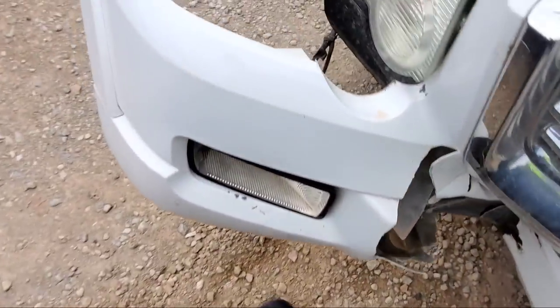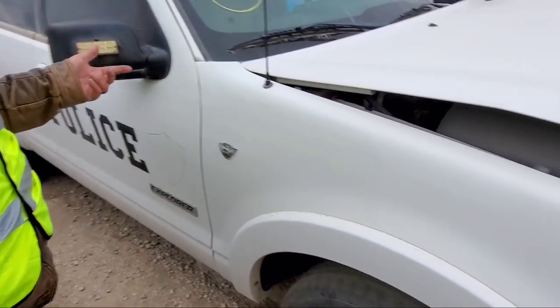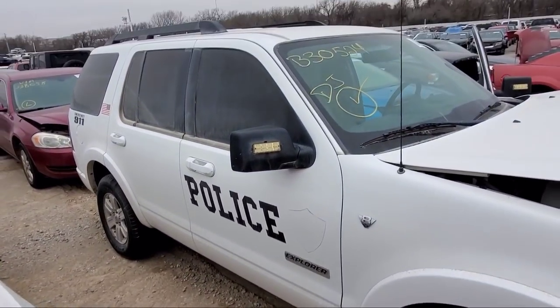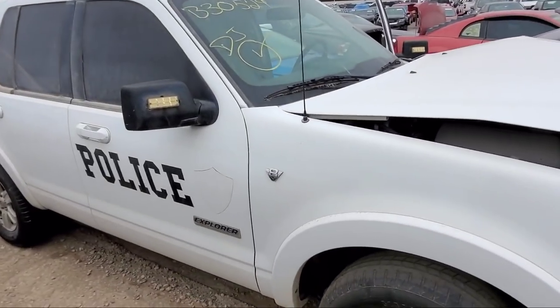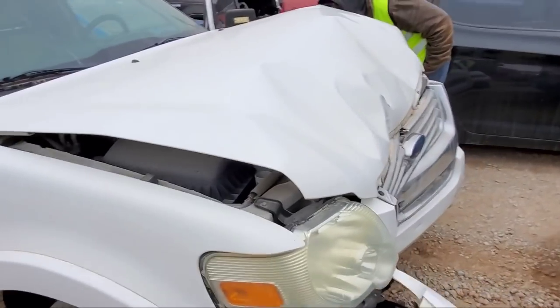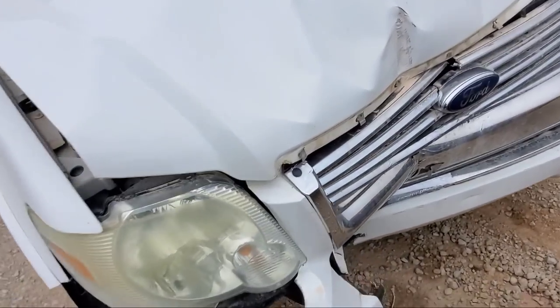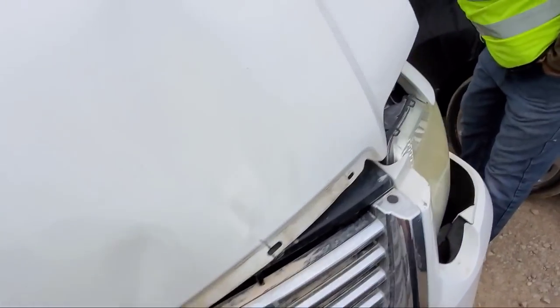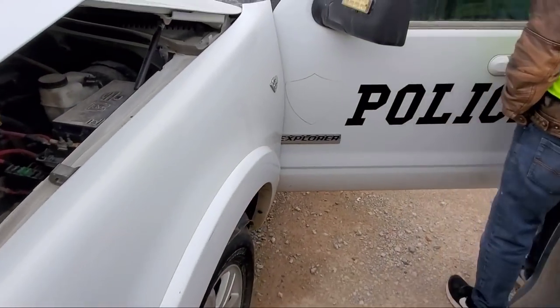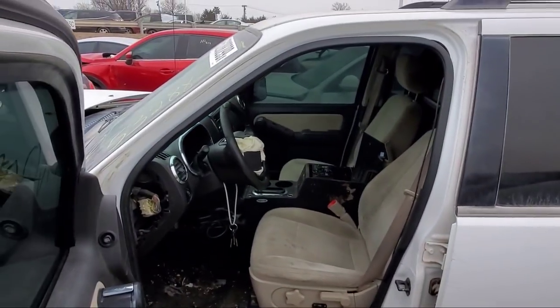What a shitty way of installing lights — whoever did this install. This has the Triton V8 in it. This Explorer has a 5.3 V8 — that is insane. This thing had to move!